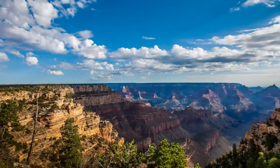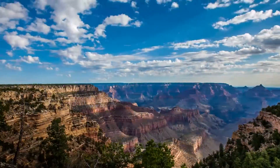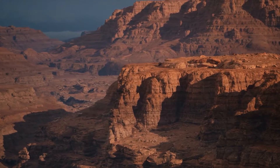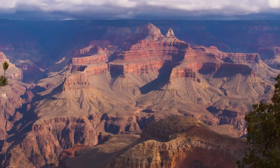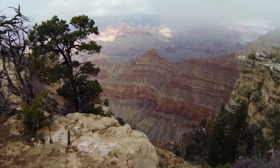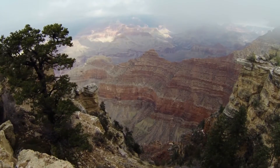Have you ever wondered what secrets lie hidden in the depths of the Grand Canyon? Join us as we uncover the stories etched into its ancient rocks, revealing the dramatic forces of nature that shaped this iconic landscape over millions of years.